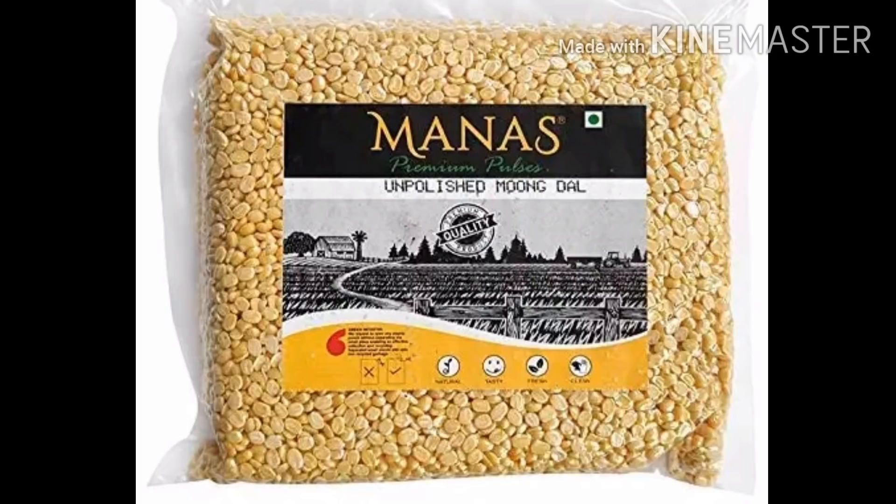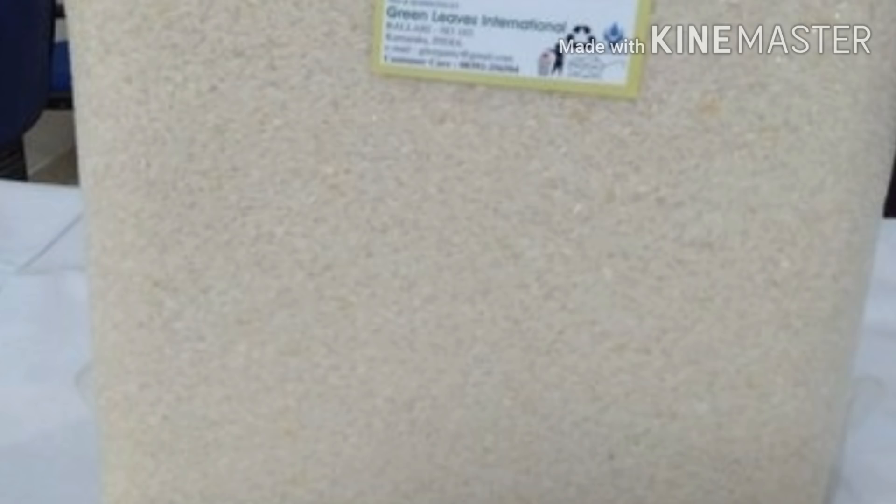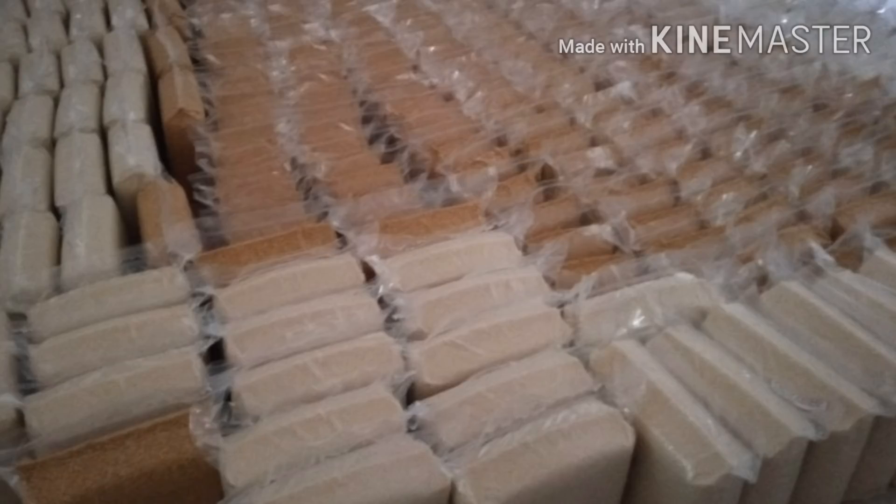In this packing, you will need to pack all the products. For example, there are bananas, vegetables, fruits, dry fruits, and meat. Fish, meat, rice, lentils, and other grocery items — you will need to pack all these products with the machine.